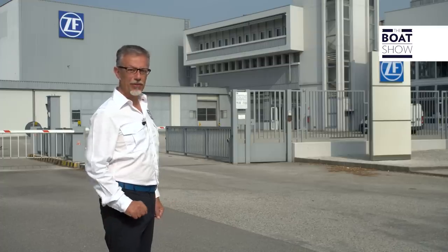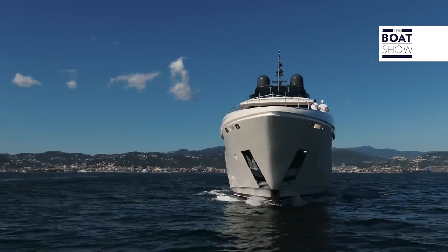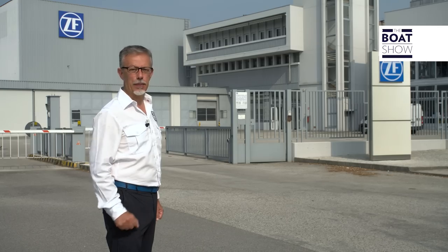Today the Boat Show crew will not sail. Today we'll visit a factory to discover some hidden components of a boat, something we've never been able to show you: the propulsion mechanics.